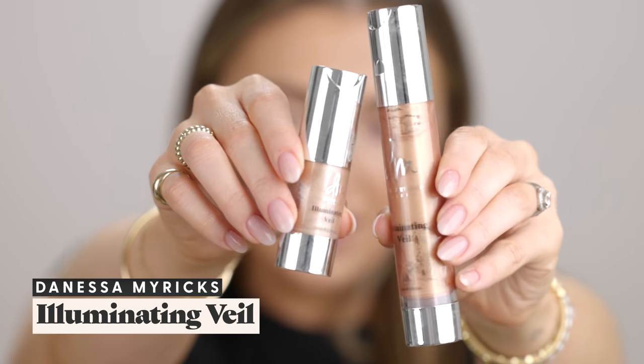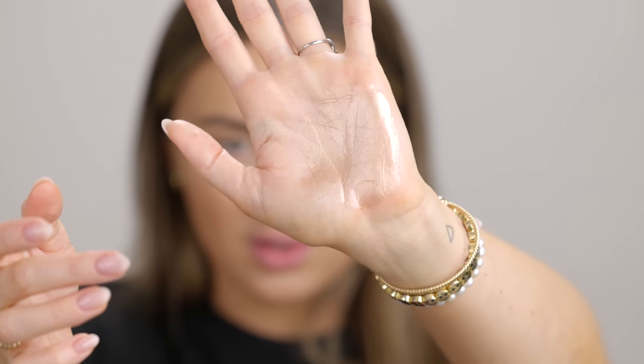Next up we have the Illuminating Veil. This is also a product I used in my first full face of Danessa Myricks. I used Radiance that time, which was a little bit too deep for me. I have the full size but I'd bought a smaller size of Luna, which I think suits my skin much better. I'm pumping this onto my hand — it's an incredibly juicy, beautiful highlighting product. Last time I used it in my base, but I liked the way she applied it over top of the foundation as a highlighter, so that's what I'm doing today.